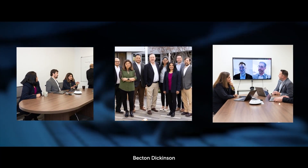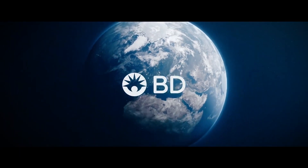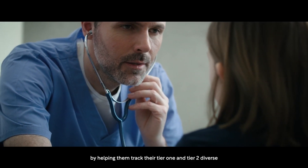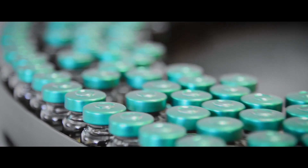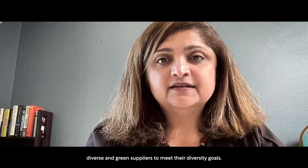Becton Dickinson has been a Gainfront customer for the past three years. We support them to manage their supplier diversity program by helping them track their tier 1 and tier 2 diverse spend, as well as identify new diverse and green suppliers to meet their diversity goals.